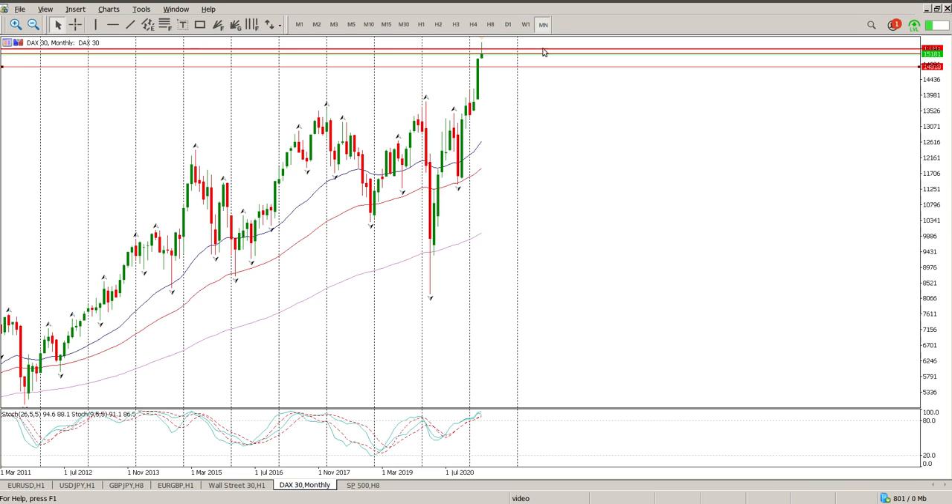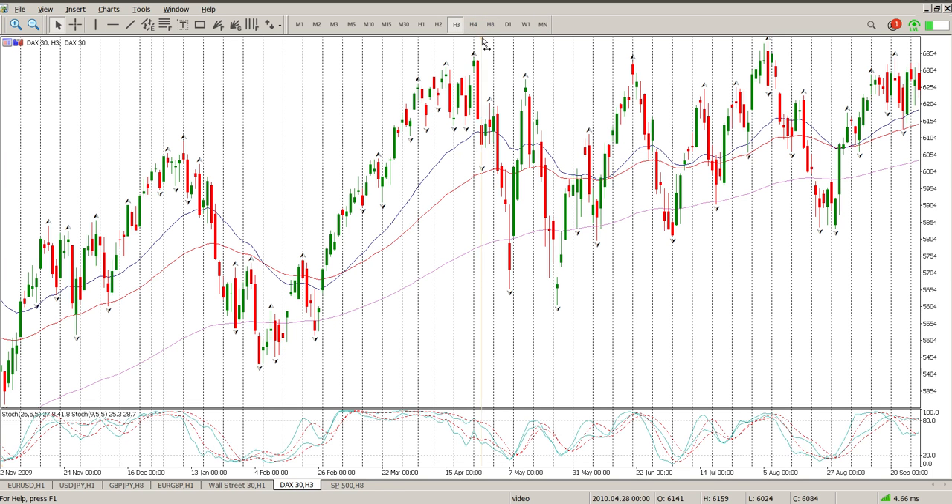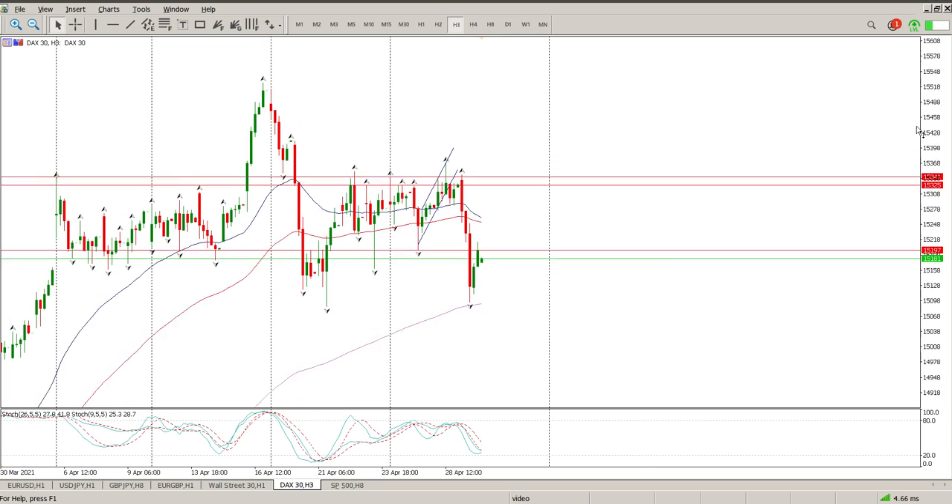Inside bar, it looks like a continuation, and we're forming a pin bar off the monthly. You can see whenever we form these pin bars on the monthly for the DAX, we typically have some kind of a pullback as well. So with all of that in mind, do I want to short this yet? Nope, not yet.